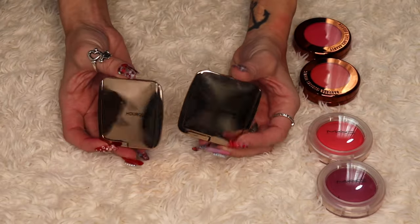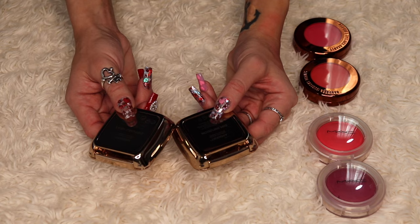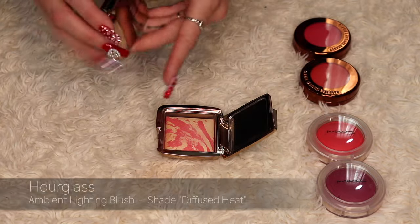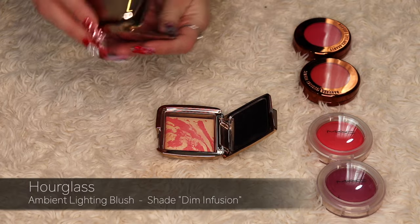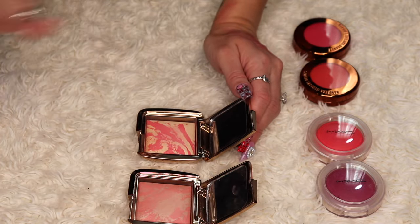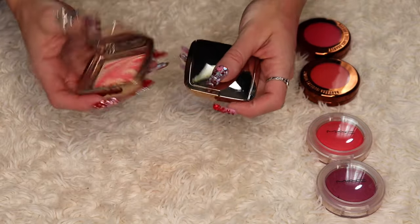I have two Hourglass Ambient Lighting Blushes and I'm not super impressed with these. I haven't used them in a while so I'm swatching them. The first is in Diffused Heat and the second is Dim Infusion — these marble baked blushes that a lot of people love. I've had these in my collection for a long time and they either have no pigment or aren't for my skin tone, so I'm going to be decluttering both.